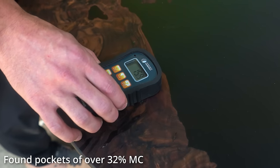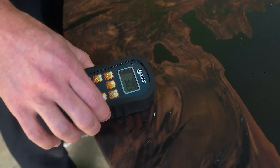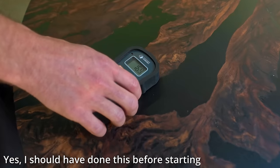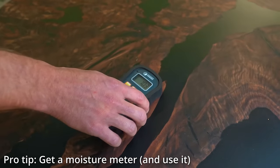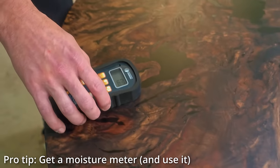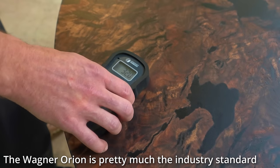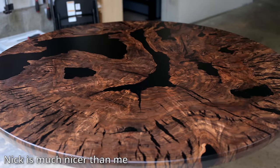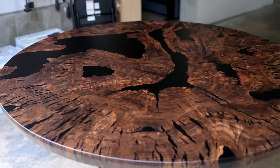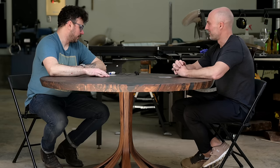I got my Wagner Orion moisture meter and started testing the wood. What I found was that while parts of it were dry, there were pockets all over the slab that had trapped moisture — basically making this slab completely unusable as a table. This is something I should have checked before I bought this wood; it's a mistake I will never make again. If you want to be smarter than me, make sure you get a moisture meter and check the moisture content of any wood slab before you buy it. I highly recommend the Wagner one. Gobi gave me the money back for the slab, which was something.